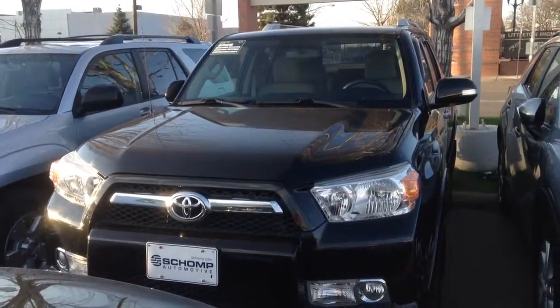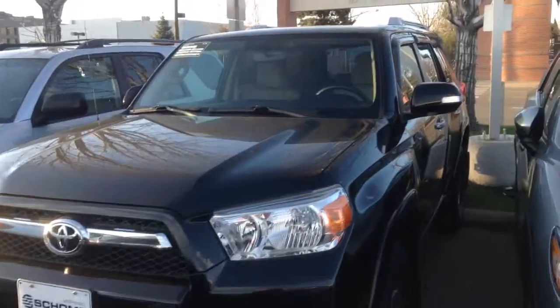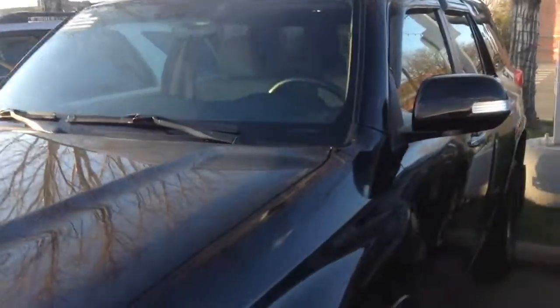Hey Andrew, Margie at Shopmini. Just taking a quick video of the 4Runner for you so you can take a better look at it, and make sure that I have it ready for you to take out on a test drive tomorrow when you get here at 11.